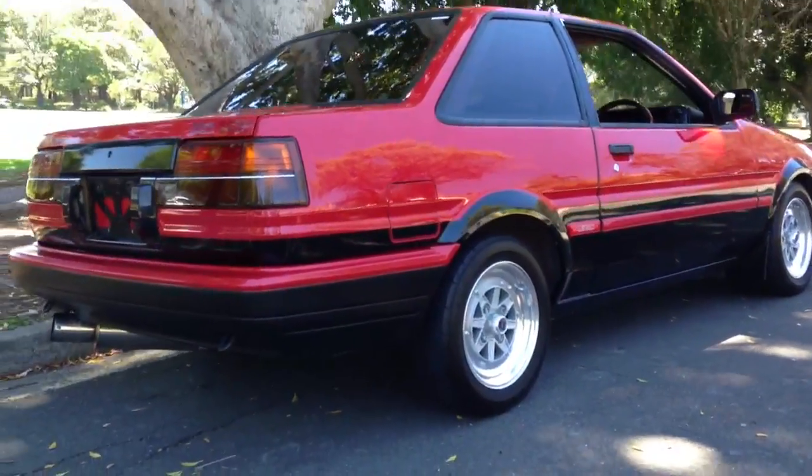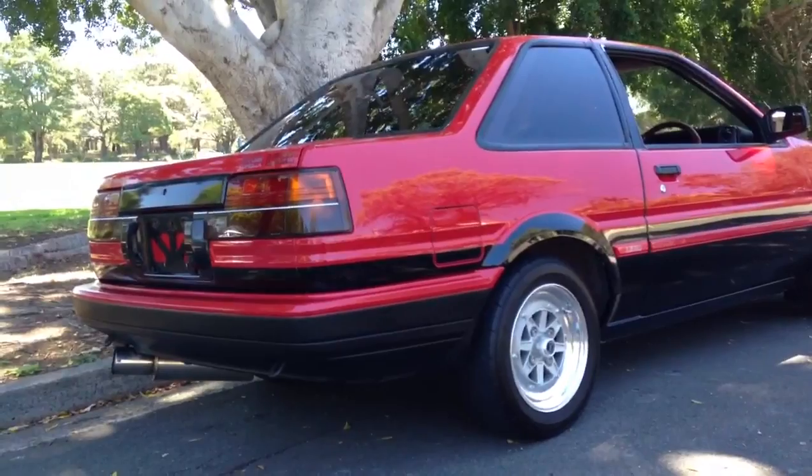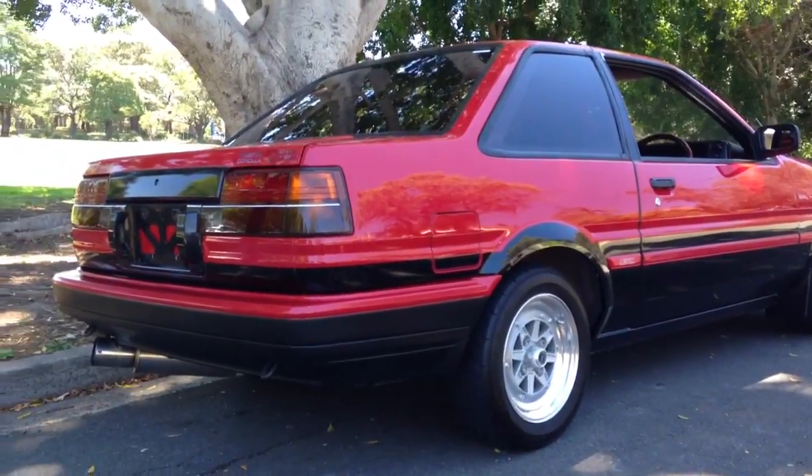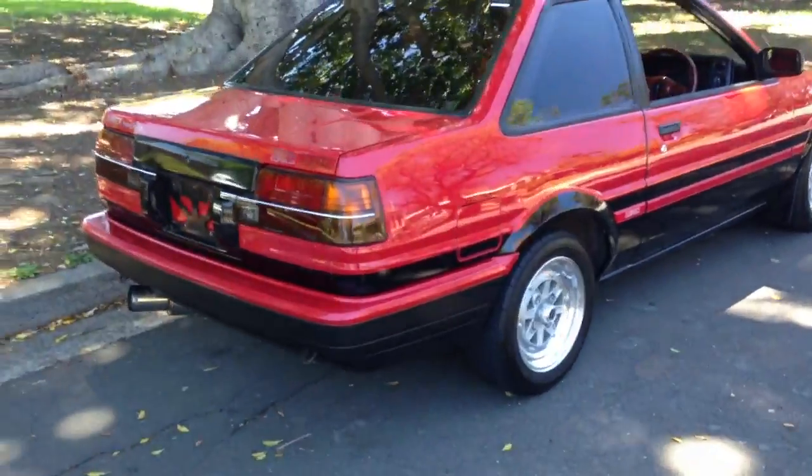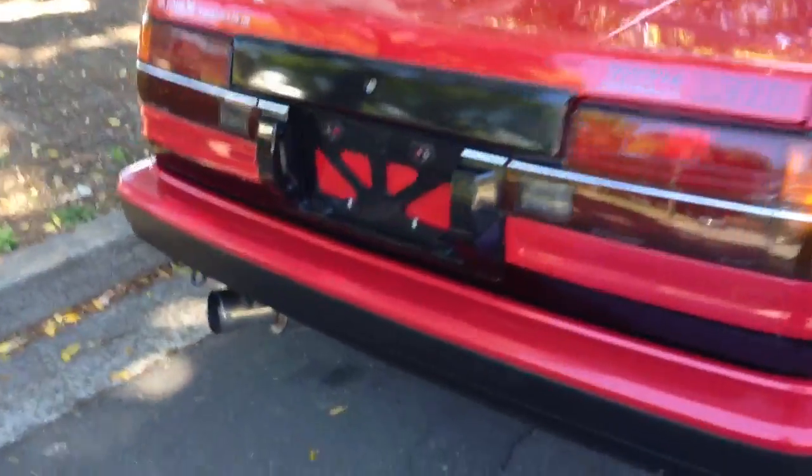This is a beautiful car. I've just driven it around the block and made a GoPro video of it. It's a little weapon — absolutely beautiful. Very pristine car, beautifully looked after.